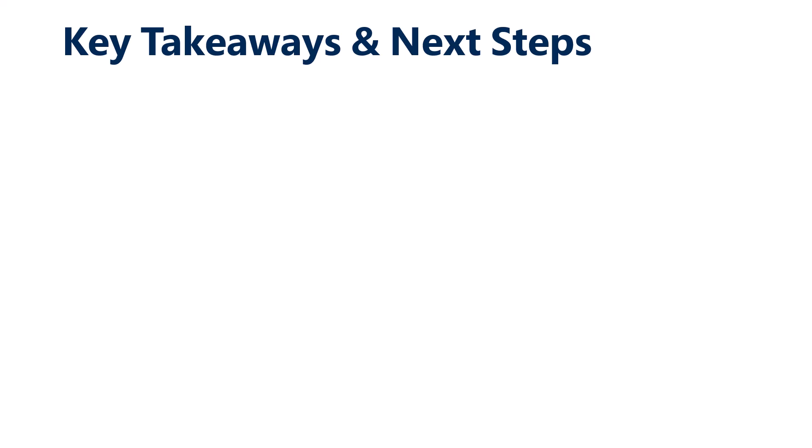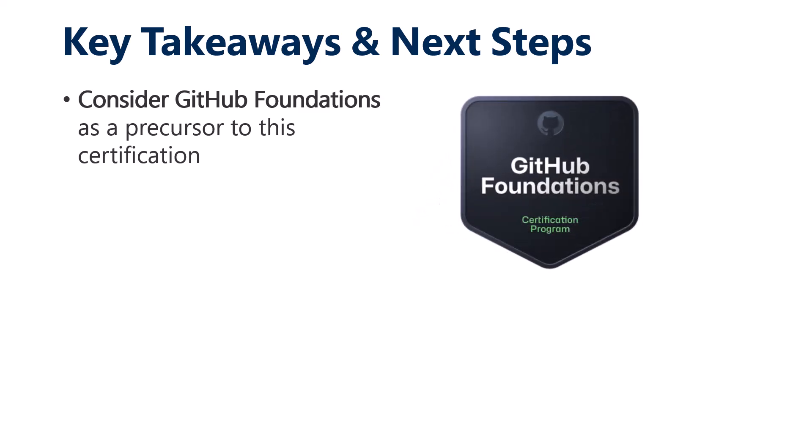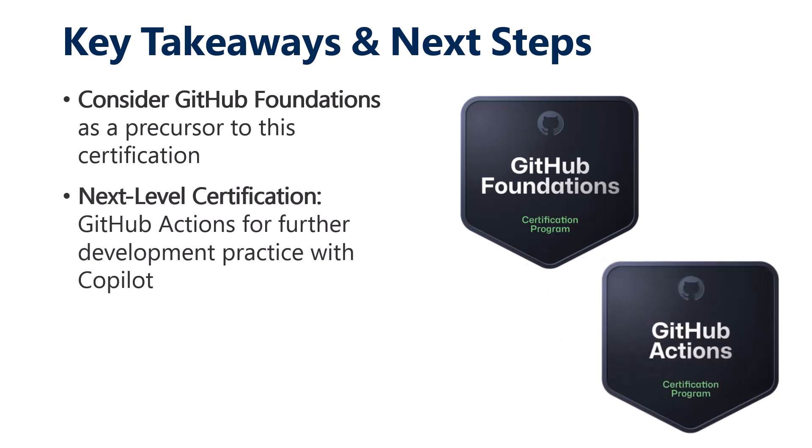Back to you as the learner: if you're not time-pressed for passing GitHub Copilot, consider the GitHub Foundation cert as a precursor, because it is excellent — filled with solid guidance on ground-level familiarity with GitHub, which will tee you up for the Copilot exam nicely. Once you've earned your Copilot certification, where you might want to go next in the GitHub portfolio is GitHub Actions, which gives you practice with workflows for DevSecOps, development, or ops automation — and Copilot can help from there.